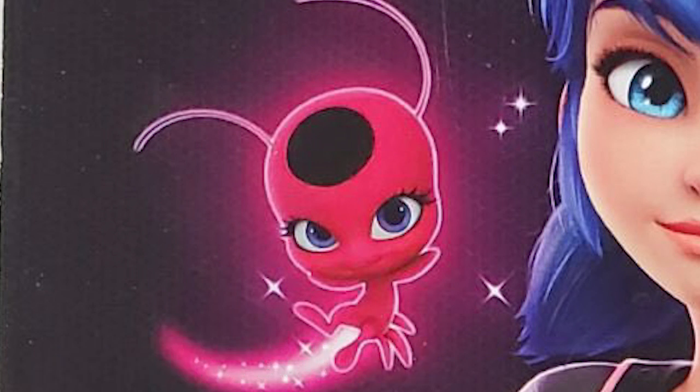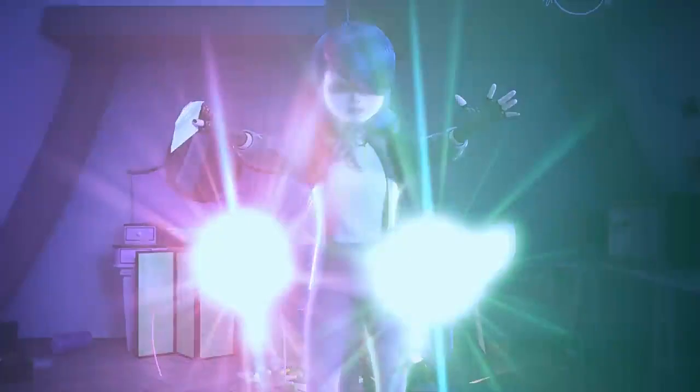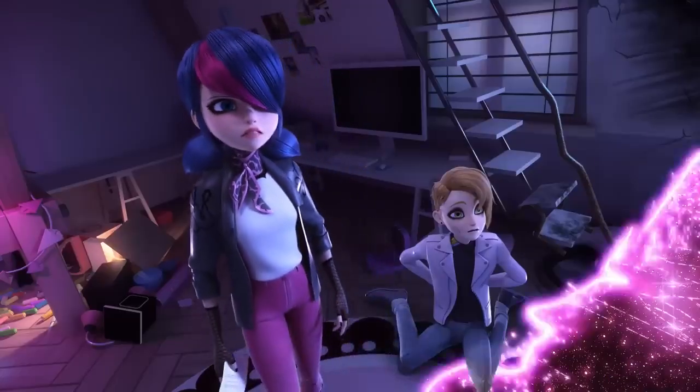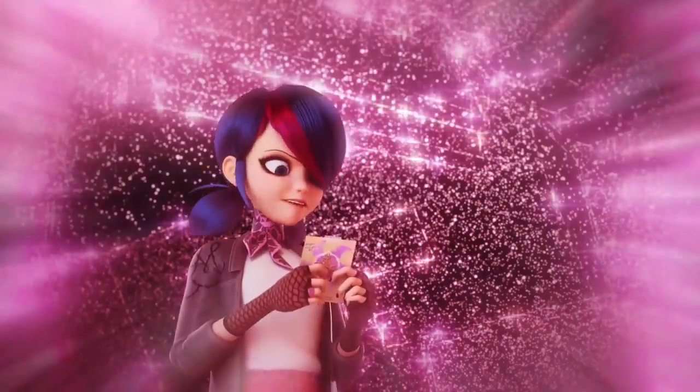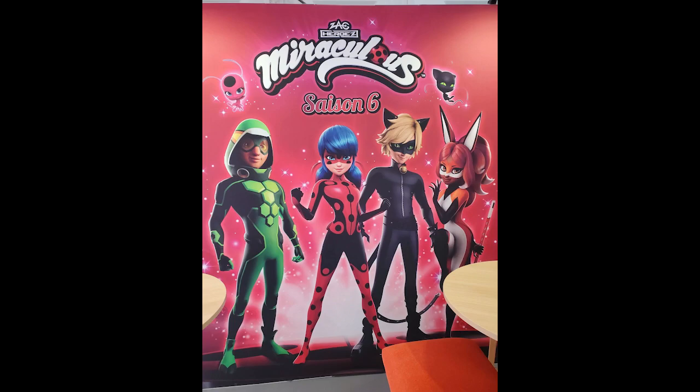Tikki looks adorable — I don't think they really changed much about her, the only difference is they have more detail. I don't actually hate Marinette's outfit at all. The bowtie is still the issue, and also the jacket she's wearing kind of reminds me of the Shadybug jacket — the design has a little more going on, which I think is kind of cool.